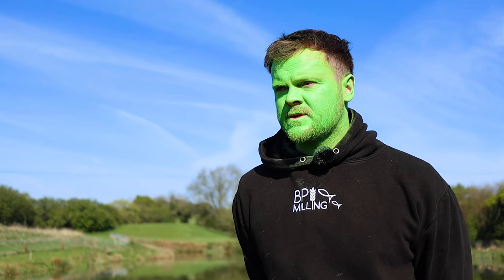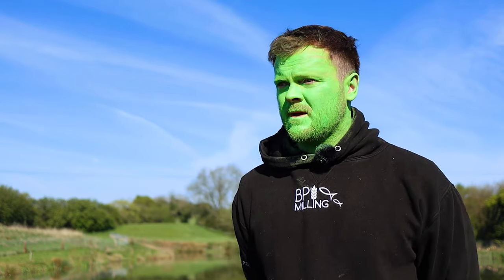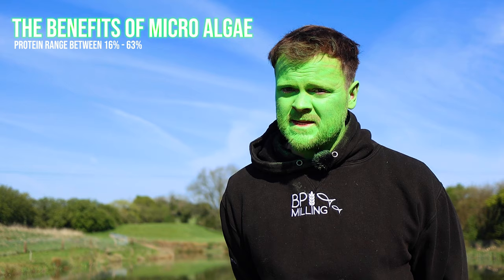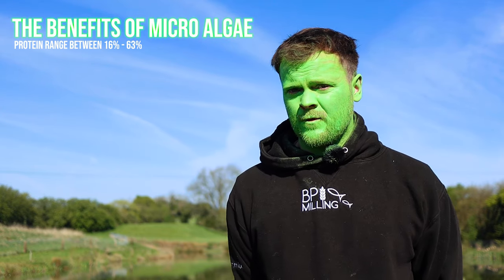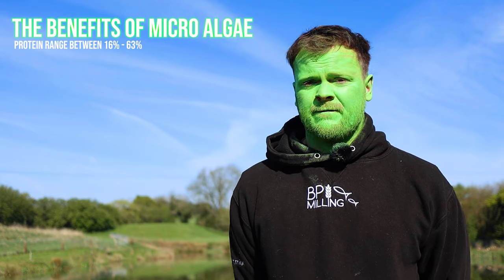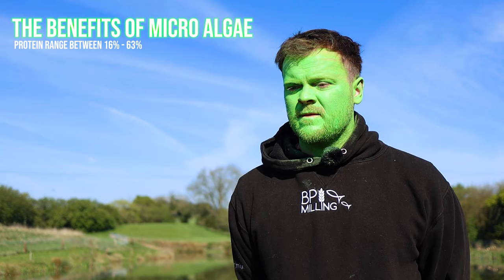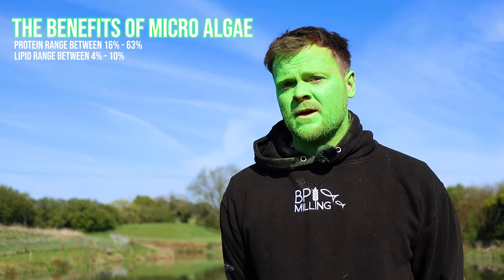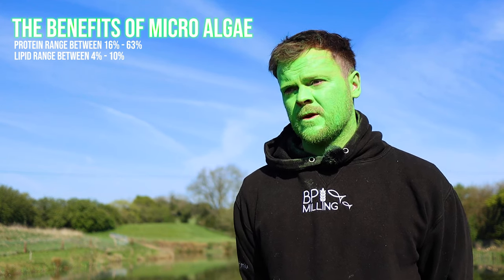There are different types of algal blooms you can get, and the five most common types have been examined — the protein content is pretty significant in some of them. They can range from anywhere between 16% and up to 63% protein in the most common algal blooms you'll get in a UK fishery. They also have a great lipid content — anywhere between 4% and 10% fat — so it's all free nutrition for your fish that you can get from an algal bloom.